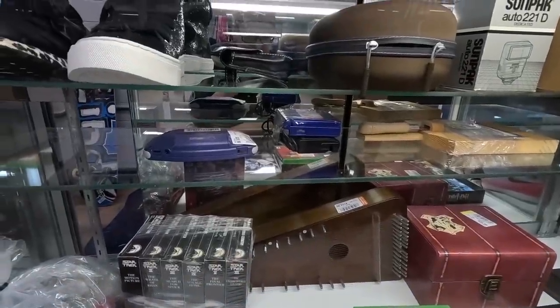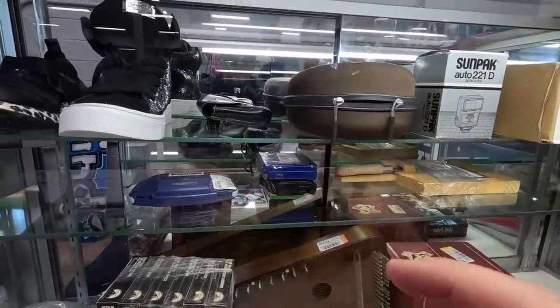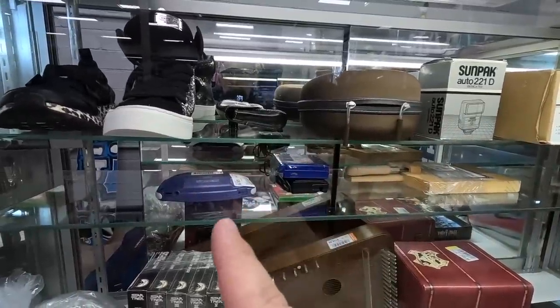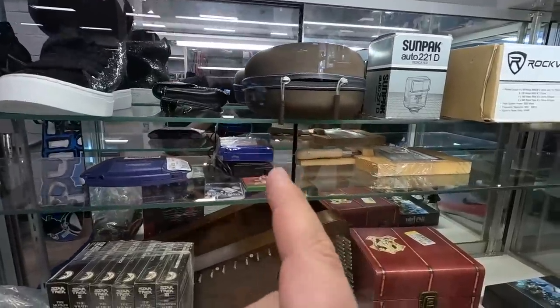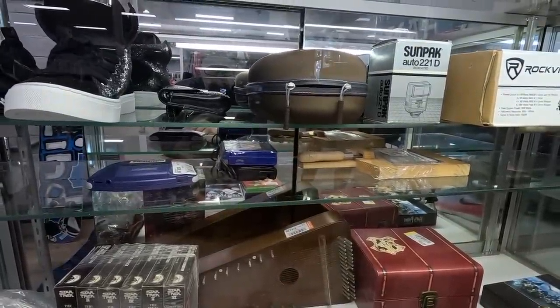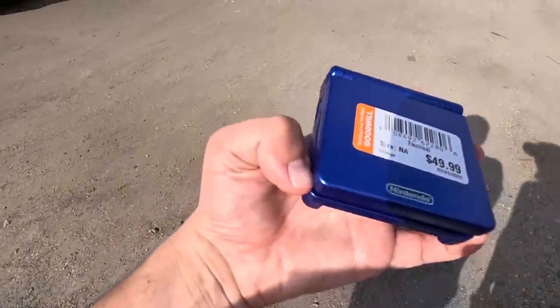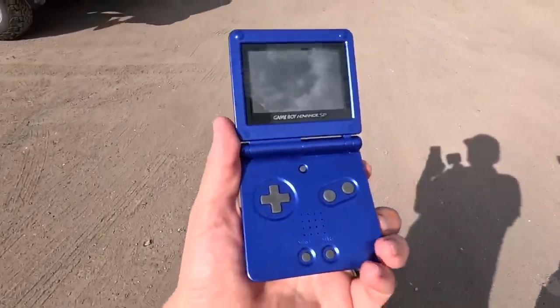We are not at the next Goodwill yet, but check this out — they got a Game Boy Advance and a Game Boy Advance SP. 49.99 on that one — it goes for over a hundred dollars. The Game Boy Advance usually goes for around 60 or 70. I'm definitely going to pick that one up, and it comes with the charger too.